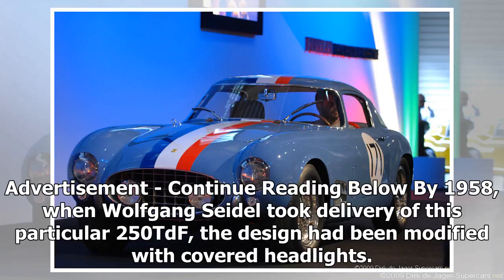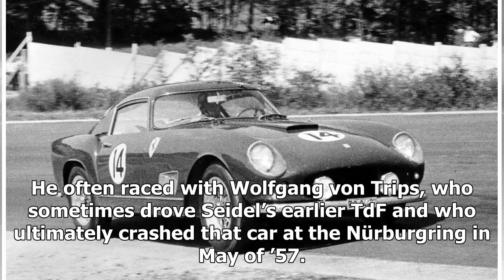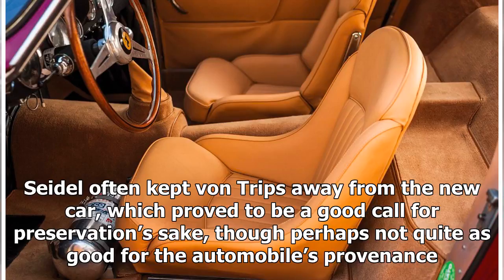By 1958, when Wolfgang Seidel took delivery of this particular 250 TDF, the design had been modified with covered headlights. Seidel's car was technically of 1957 specification, the 15th of 17 cars built with triple louvres on the sail panel and the aforementioned streamlined lamps. He often raced with Wolfgang von Trips, who sometimes drove Seidel's earlier TDF and who ultimately crashed that car at the Nürburgring in May of 1957. Seidel often kept von Trips away from the new car, which proved to be a good call for preservation's sake, though perhaps not quite as good for the automobile's provenance.